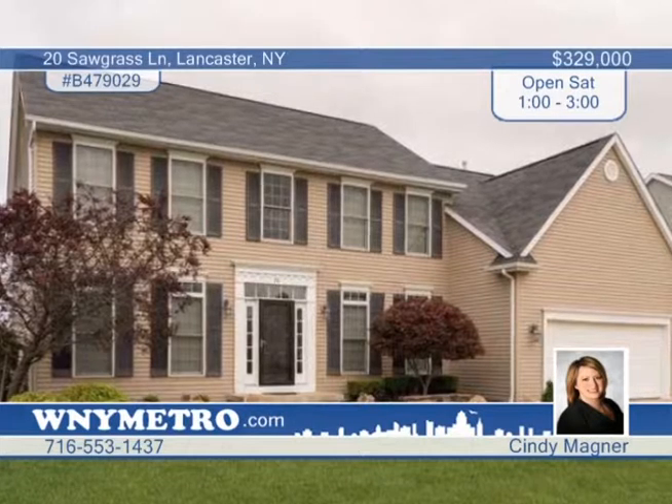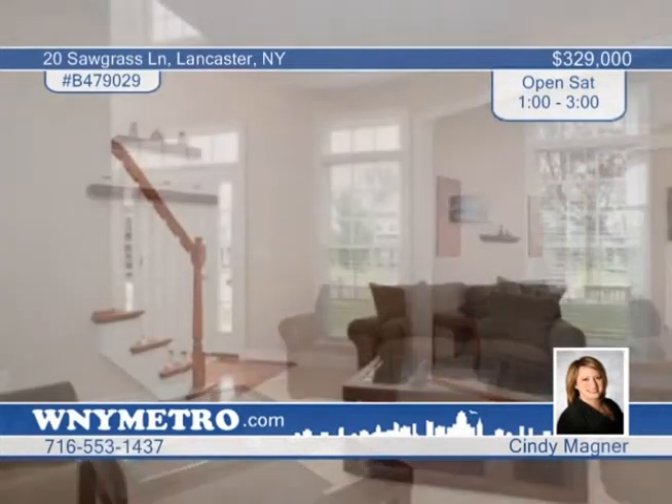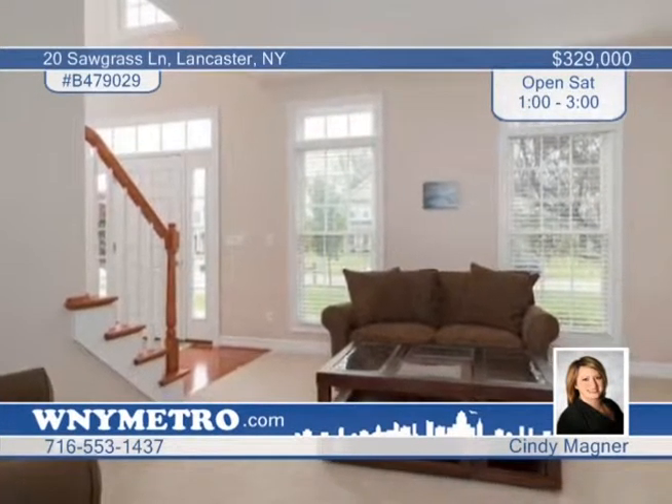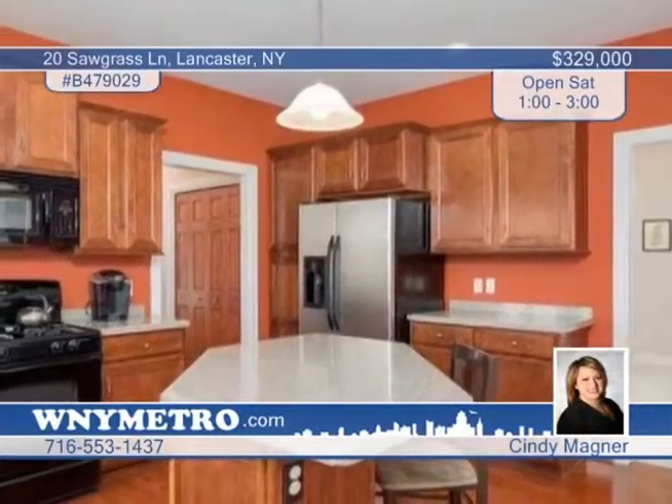Welcome to this incredible four-bedroom, two-and-a-half-bath home on an enormous lot. The generous kitchen and open family room are perfect for large gatherings, as well as the patio off the kitchen, which is great for those summer barbecues. A bonus room off the kitchen is currently being used as a playroom with other possibilities. The large master bedroom includes a private bath with whirlpool tub and separate shower. See it in person when you call Cindy Magner.